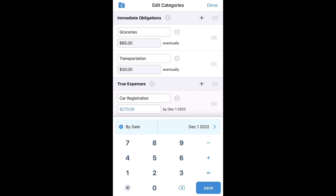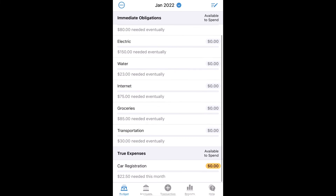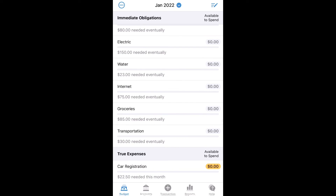Now it shows me I have $270 by December 1st. If I click save and go back to my budget, it now shows me that if I put $22.50 into my true expense car registration, I will have the $270 needed to pay my car registration.